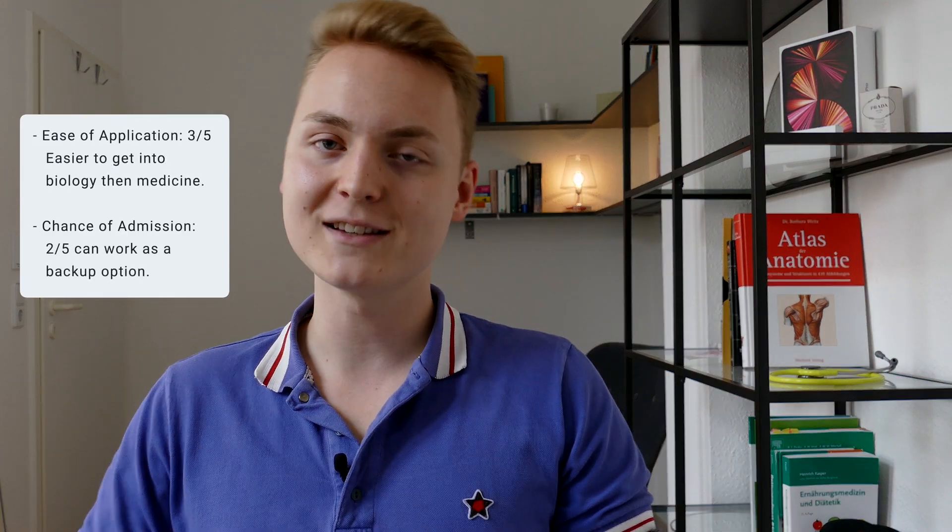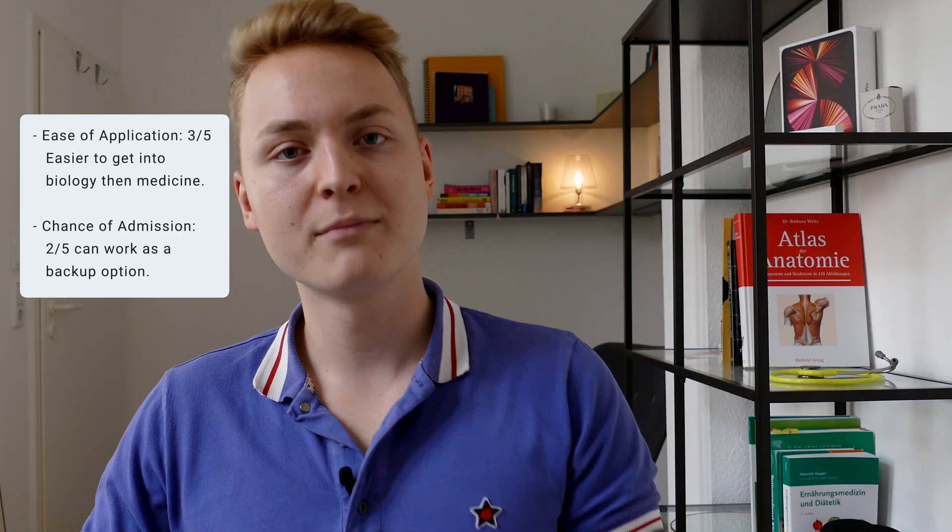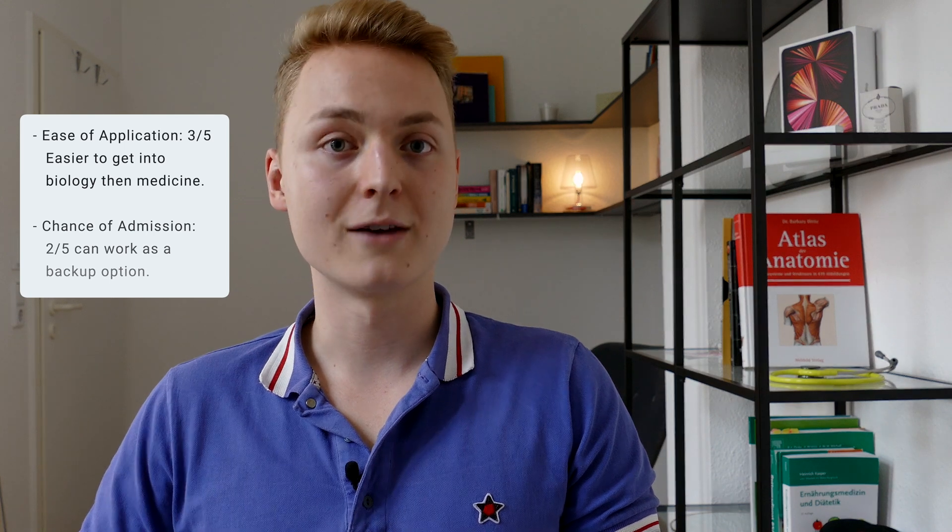Your ease of application is reasonably high because it's much easier to get into biology than into medicine without any further qualifications. But unfortunately, the chance of admission is quite low because the university needs to look at every individual case and decide whether they want to agree to this transfer. My advice is to only take this route if you're already happy with your original field of study.